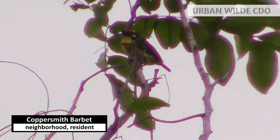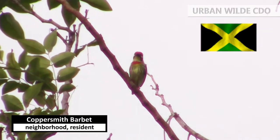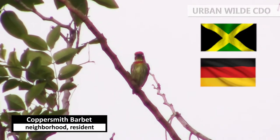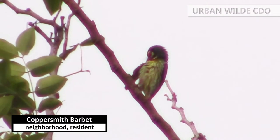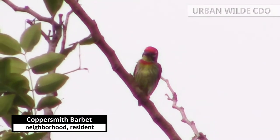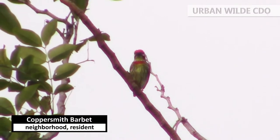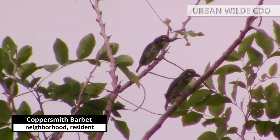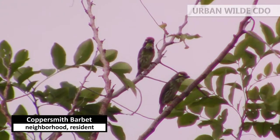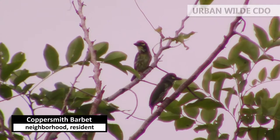Next is the coppersmith barbet. This little avian is like a cute stuffed toy wrapped with miniature Jamaican and German flags. Striking features are the red forehead, yellow and black face, and a red and yellow throat. Body is mostly green. Both sexes look alike while juveniles are duller and lack the red patches. The bird is best known for its metronomic call. Here are two barbets having a rhythmic, monotonous vocal show.